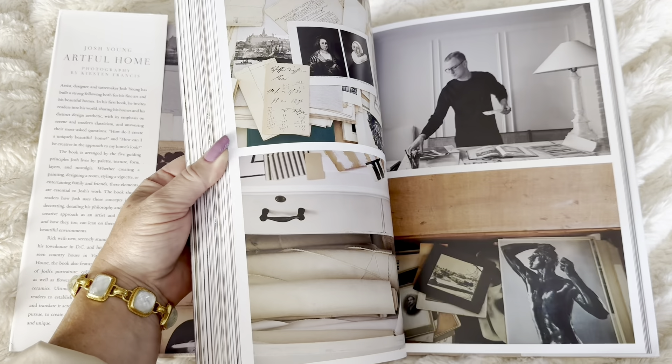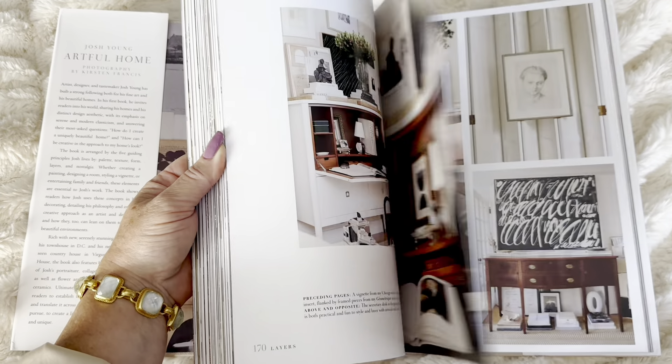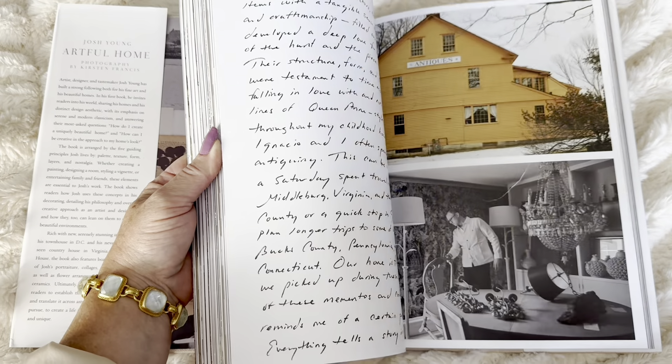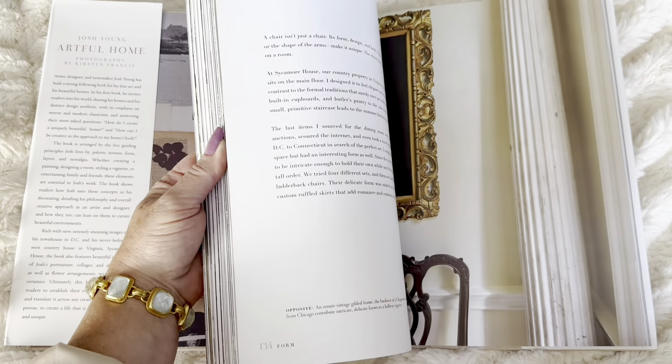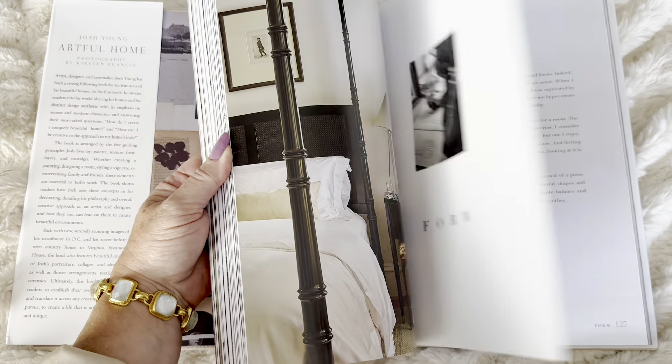Artful Home by Josh Young. This book has 256 pages. It is published by Rizzoli and it retails for $55.